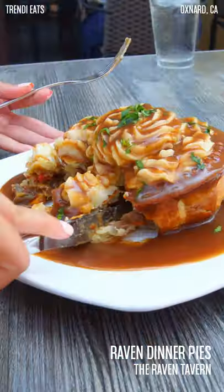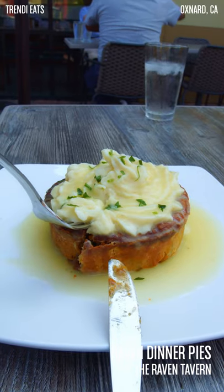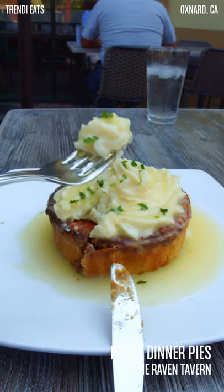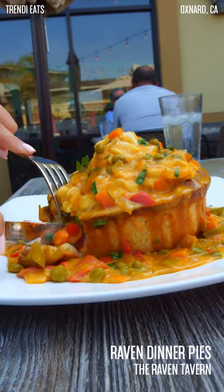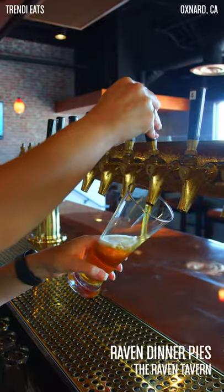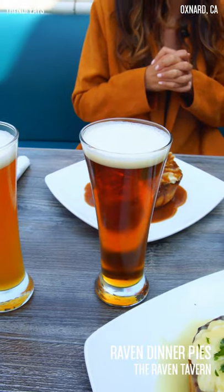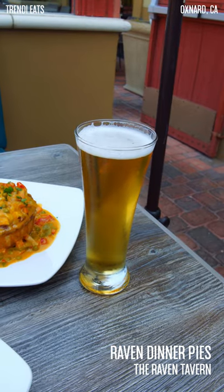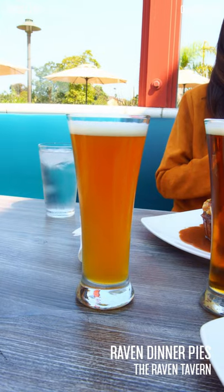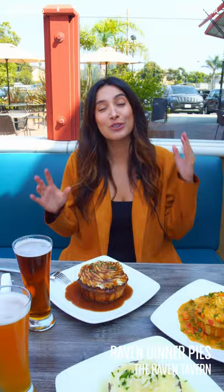So this is their steak and mushroom dinner pie, this is their Cornish chicken dinner pie, and this is their veggie dinner pie. Every Tuesday is pie and pint night, so you can pair your dinner pie with a beer. They have their own brands of beer — the Raven Red, the Raven Light, and a variety of other beers for you to try. I can't drink these beers, so you guys are going to have to come and try all of these delicious looking beers for me.